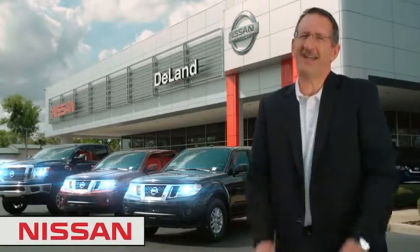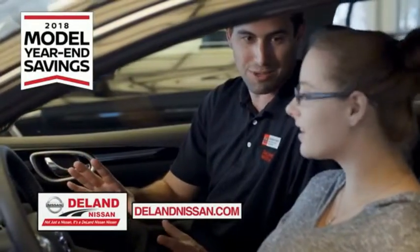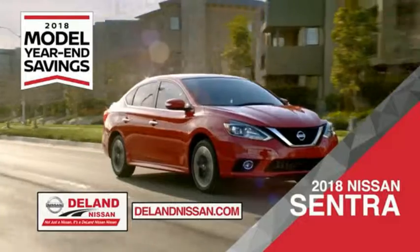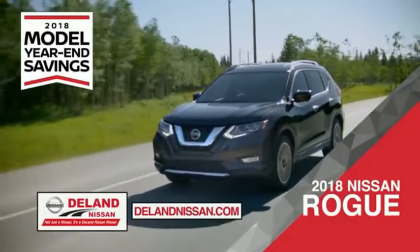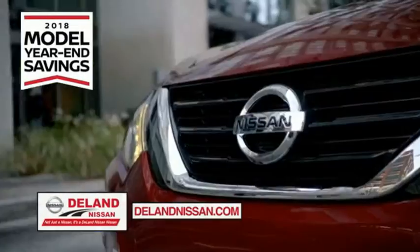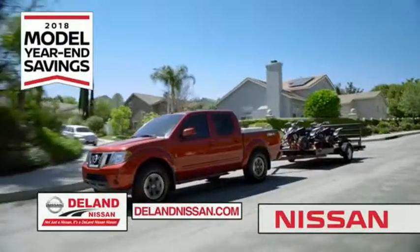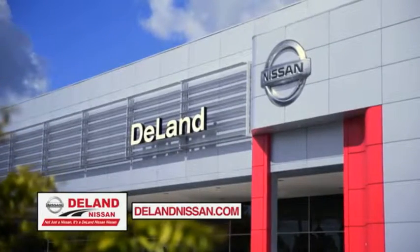Hi, I'm Curt. Before you buy, give us a try. Get ready to play big and save big with Deland Nissan during the 2018 model year savings event. Save on the 2018 Nissan Sentra, impressively styled and crafted just for you, or the family-friendly SUV crossover — the 2018 Nissan Rogue or Rogue Sport. Or work smart and play hard in the 2018 Nissan Frontier truck. Save big on all 2018 models before the end of the year, but only while supplies last. It's not just a Nissan — it's a Deland Nissan.